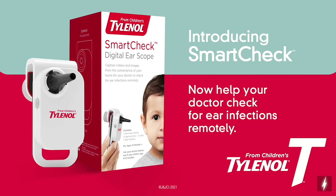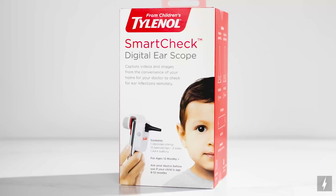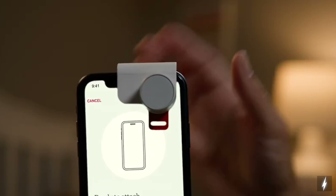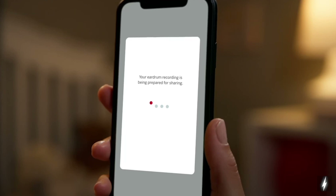Moving on to ear wellness. With ear infections being the most common reason children visit the doctor's office, Children's Tylenol just came out with an exciting new innovation — SmartCheck — a brand new ear scope that can help you receive expert ear care 24/7, all from the comfort of your home. SmartCheck easily attaches to your smartphone, allowing you to share recordings of your child's eardrum with a healthcare professional to help them deliver a remote diagnosis, giving you peace of mind if your child begins experiencing symptoms of an ear infection.